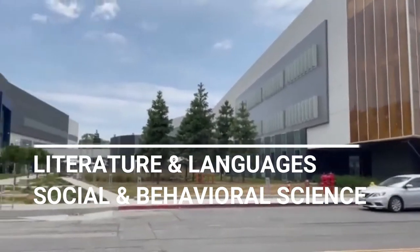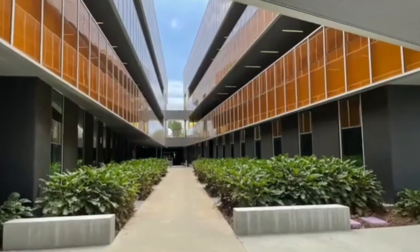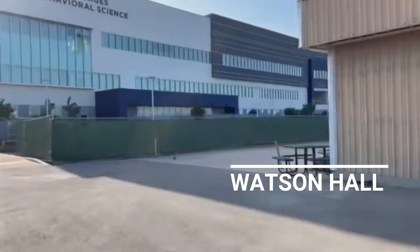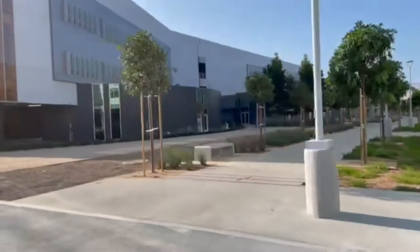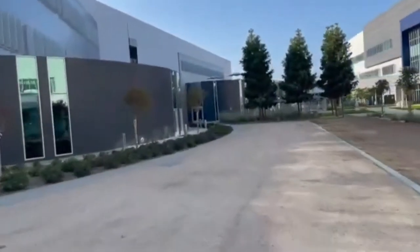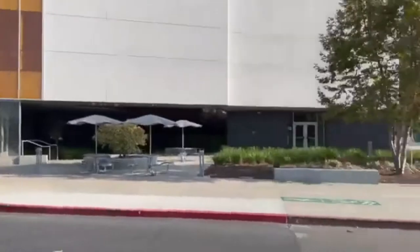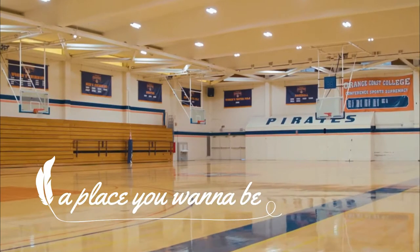The literature and language building, social and behavioral science, mathematics — all of these buildings are brand new. Watson Hall is where you're gonna get all signed up. There's the behavioral science building right there and the literature building. There's just so much to Orange Coast College, which is also what makes Costa Mesa, Newport Beach, and Huntington Beach so amazing — why people want to live here and why values are so high. It's a place you want to be right here, right now.